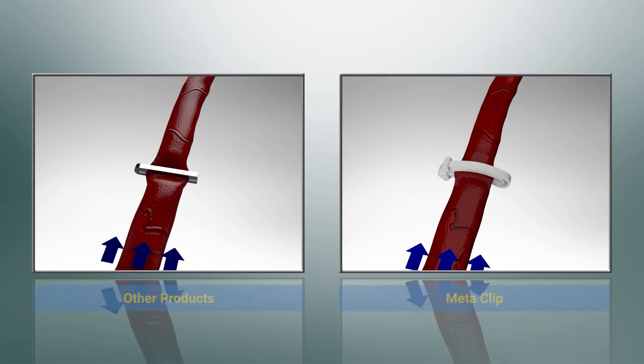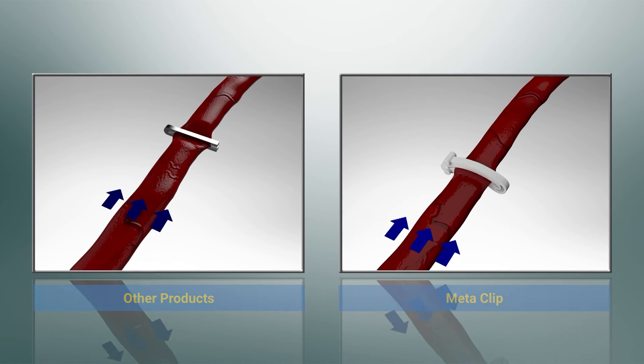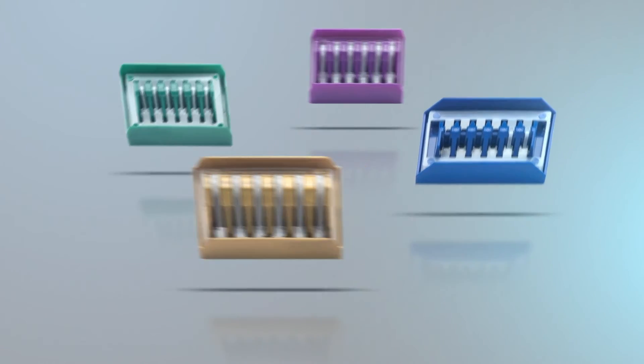Metaclip's circular protrusion technology significantly reduces the risk of slipping after ligation compared to other products. Strong design. Safe procedure. Metaclip.